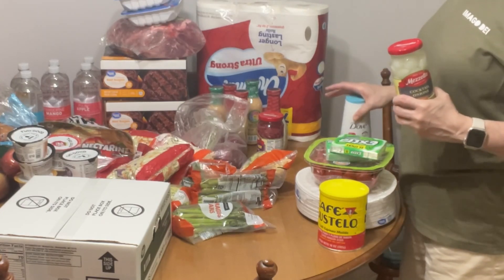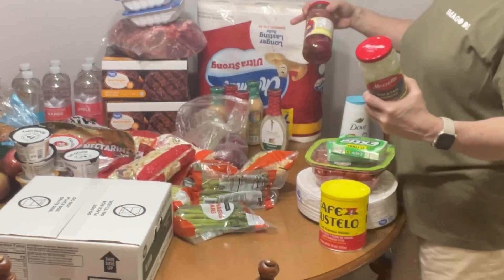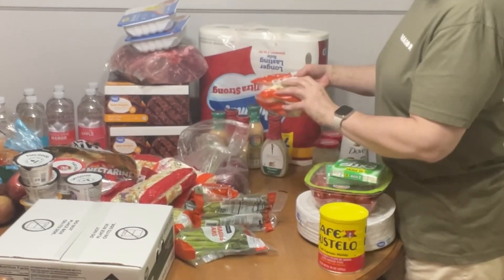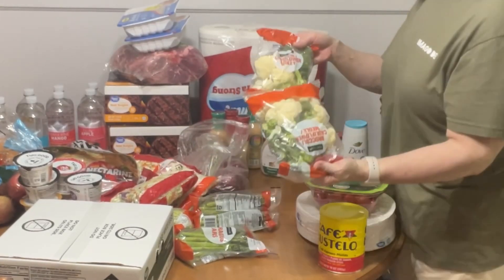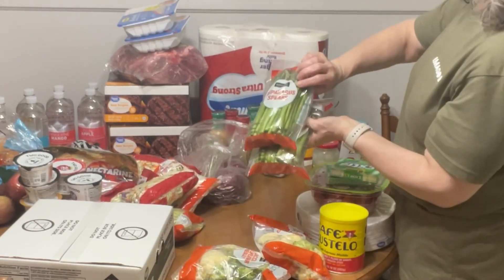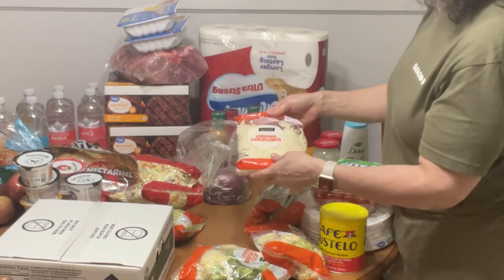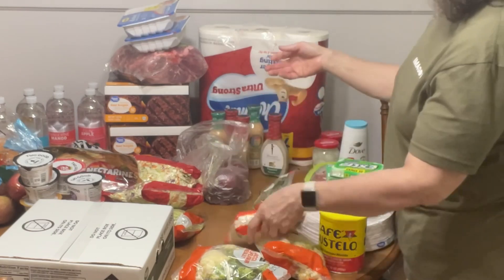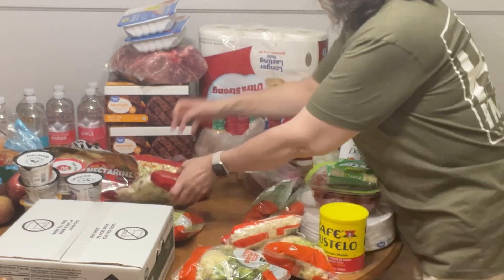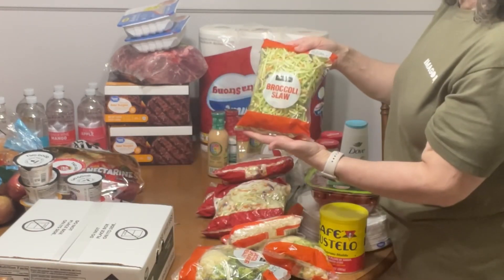I got some Dove body wash and deodorant. My soap opened up so some of my stuff is kind of slimy — I need to go rinse it off. I got some cocktail onions and some pickled red onions, two bags of these broccoli cauliflower medleys, two bags of asparagus, some chopped cauliflower — it's like riced cauliflower but from the produce section — two red onions, three of these tri-color coleslaw cabbages, and a broccoli slaw.